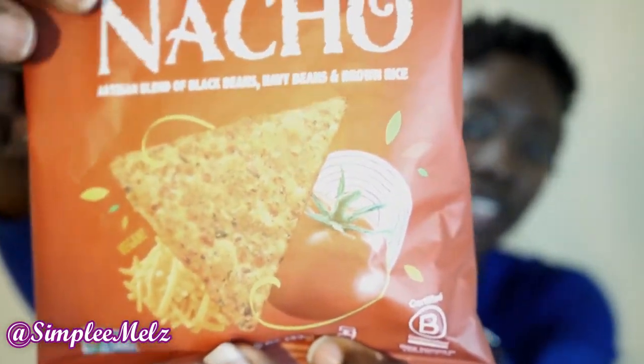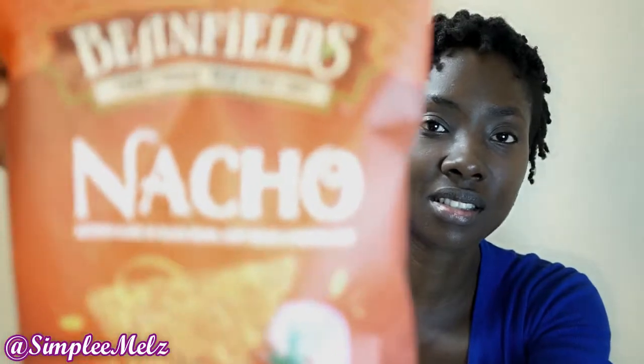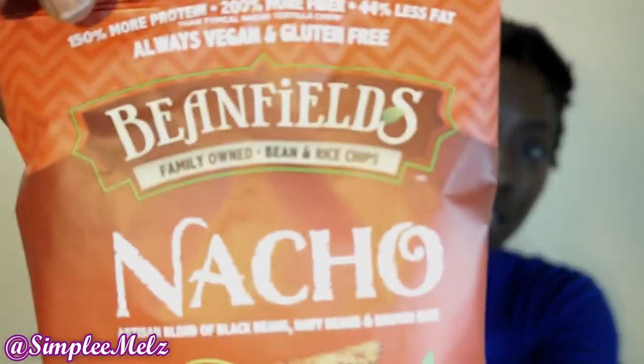The bag almost looks like a slice of pizza with tomatoes, cheese, and onions on it. At the top it says 150% more protein, 200% more fiber, and 44% less fat than typical natural tortilla chips. It's also vegan and gluten-free. I'm going to do a taste test of these right here.